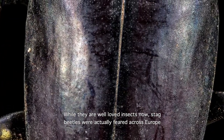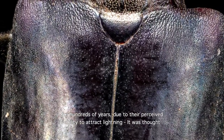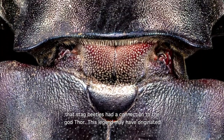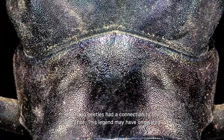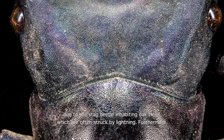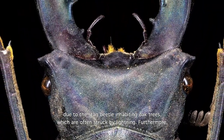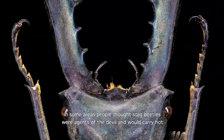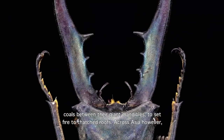While they are well-loved insects now, stag beetles were actually feared across Europe for hundreds of years, due to their perceived ability to attract lightning. It was thought that stag beetles had a connection to the god Thor. This legend may have originated due to the stag beetle inhabiting oak trees, which are often struck by lightning. Furthermore, in some areas, people thought stag beetles were agents of the devil, and would carry hot coals between their giant mandibles to set fire to thatched roofs.